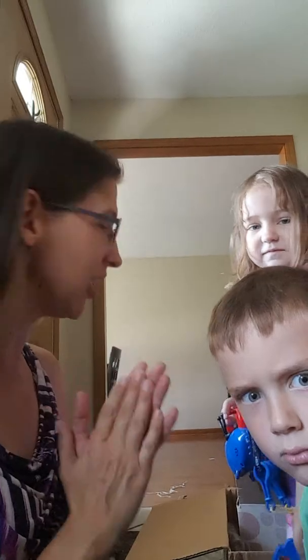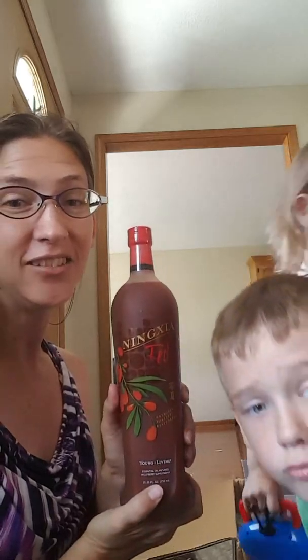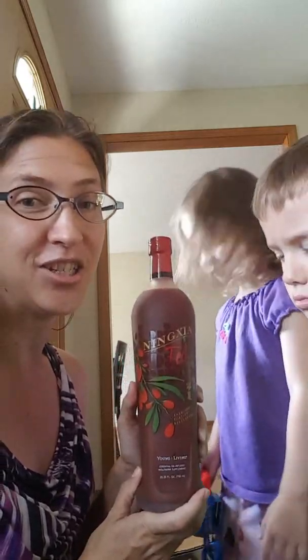Hi friends! The FedEx guy was so amazed today because Leland and I came bouncing out of the house. The FedEx guy's here! The essential oils are here! And Lydia's happy too! The FedEx guy was amazed because he delivered my eight bottles of Ninja Red. The kids know this is my energy booster.